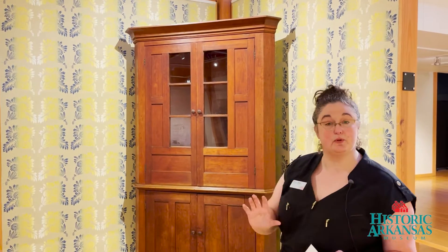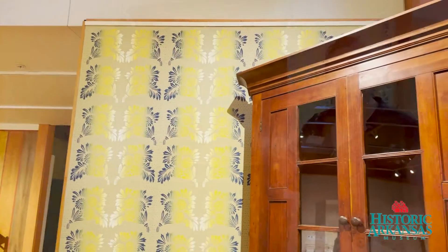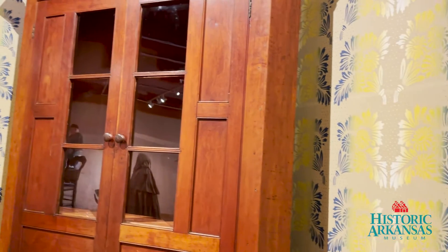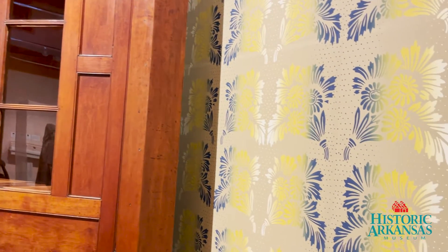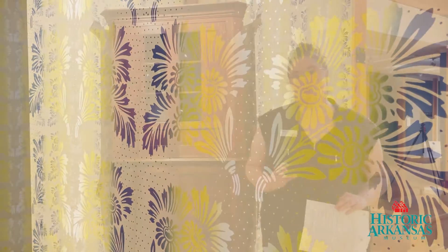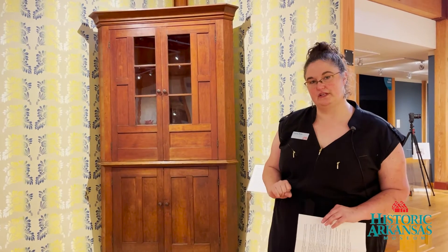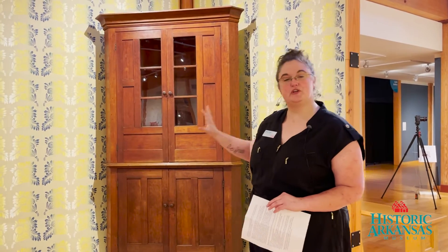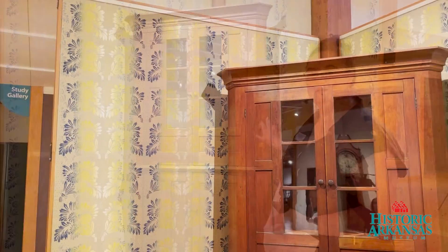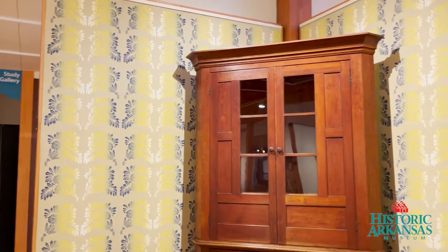This pattern was based on a sample of wallpaper sourced from the Historic New England collection, which has thousands of actual samples of period wallpaper. Adelphi created this wallpaper based on a sample found in New York State in the 1830s. So this is pretty much as close as you can get to seeing what real wallpaper would have looked like in an actual Arkansas home, accompanied by a beautiful Arkansas-made object.